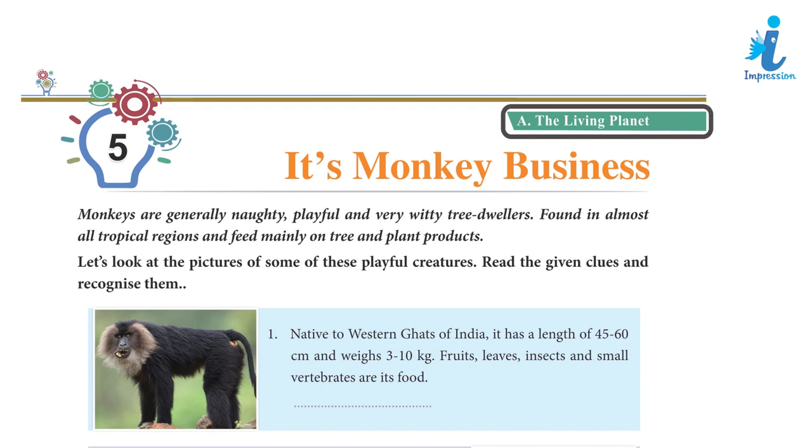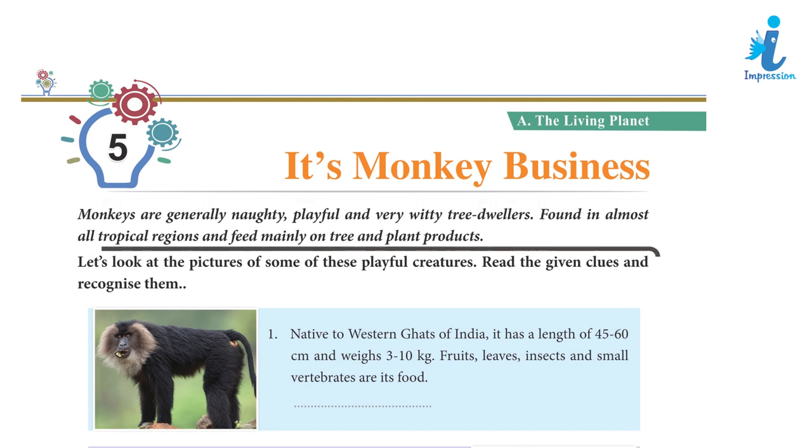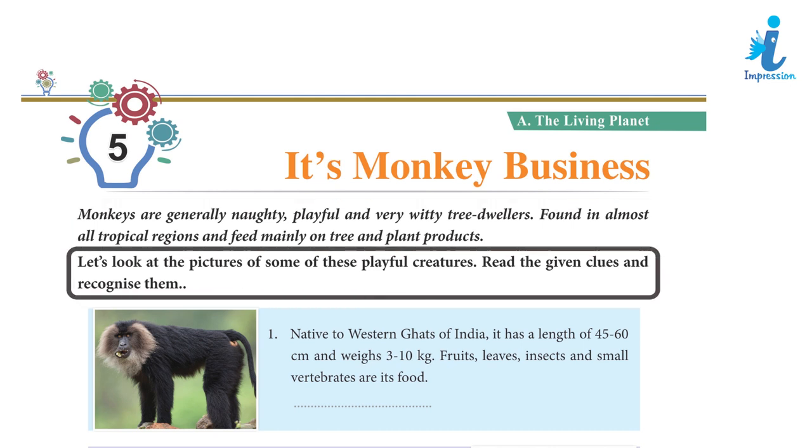The Living Planet: It's Monkey Business. Monkeys are generally naughty, playful and very witty tree dwellers. Found in almost all tropical regions, they feed mainly on tree and plant products. Let's look at the pictures of some of these playful creatures.